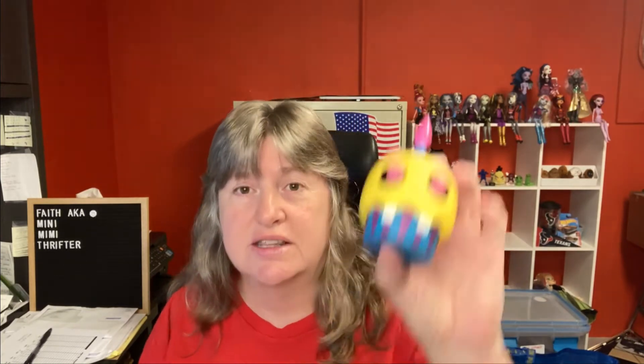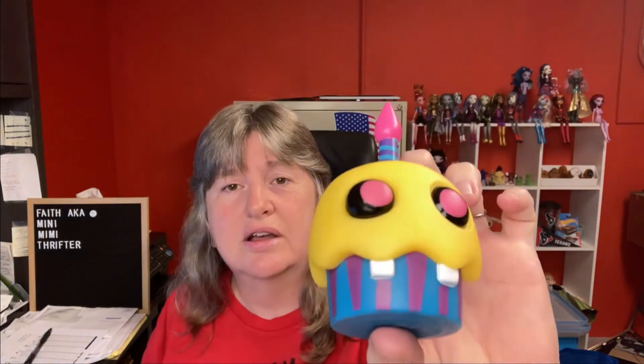Everybody knows about Funko Pops and Five Nights at Freddy's. I saw this at a yard sale and paid a dollar for this little cupcake. It was on sale and it sold for $22.75, and the buyer's all in at $30.41. Funko Pops and Five Nights at Freddy's have been nice to me lately — especially Five Nights at Freddy's. A dollar turned into $22.75!